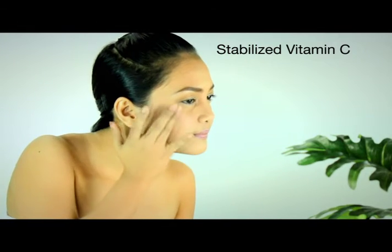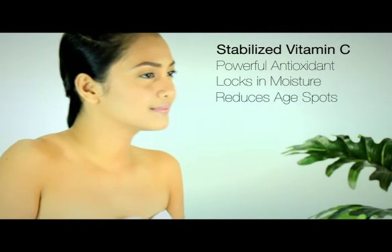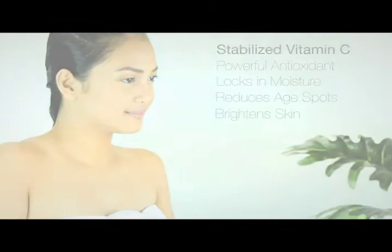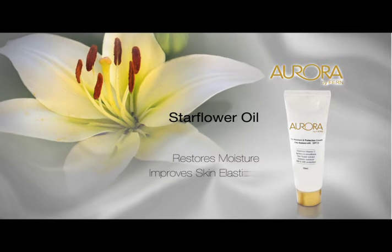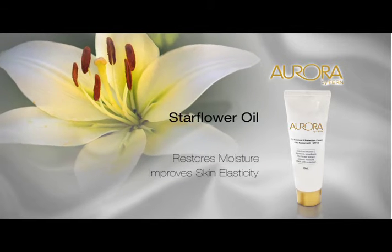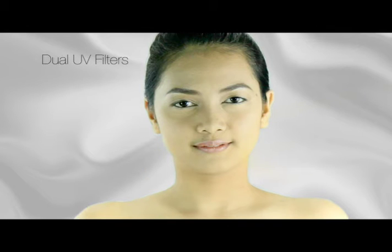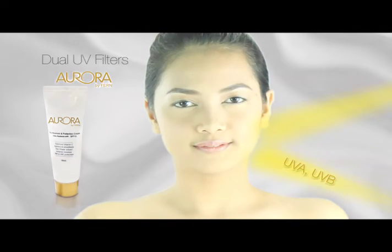It has stabilized vitamin C, a powerful antioxidant to lock in moisture, reduce age spots, and brighten skin. Star flower oil restores moisture to dry and damaged skin, giving it more elasticity and a healthier glow. The dual UV filters found in the day cream protect skin from aging and sunburn, resulting in lighter skin.